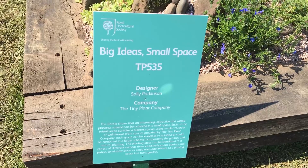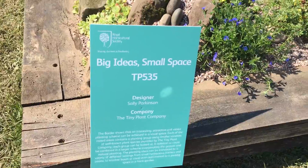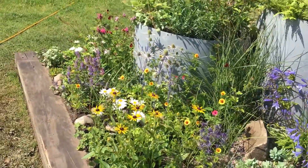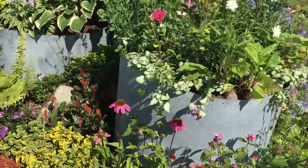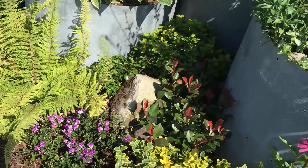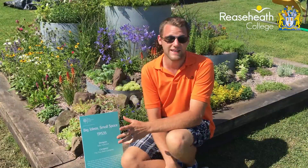We founded the Tiny Plant Company last year to supply small plants for small gardens. Gardens are getting ever smaller and people have less time. So we feel it's time for the horticultural world to concentrate on those little gardens, little plants, and leaves of greening up.